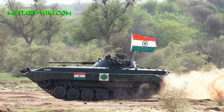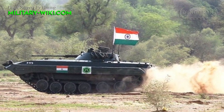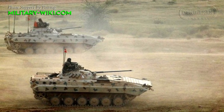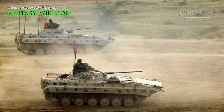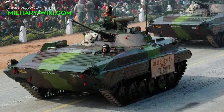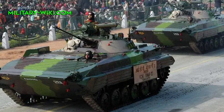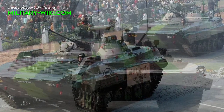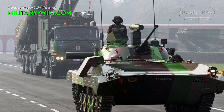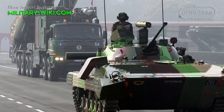India operates an impressive fleet of 2,500 Sarath infantry fighting vehicles, the Indian license-produced variant of the BMP-2 built by Ordnance Factory Medak. The first vehicle assembled from components supplied by KBP was ready in 1987. By 1999, about 90% of complete vehicles and their associated systems were being produced in India.